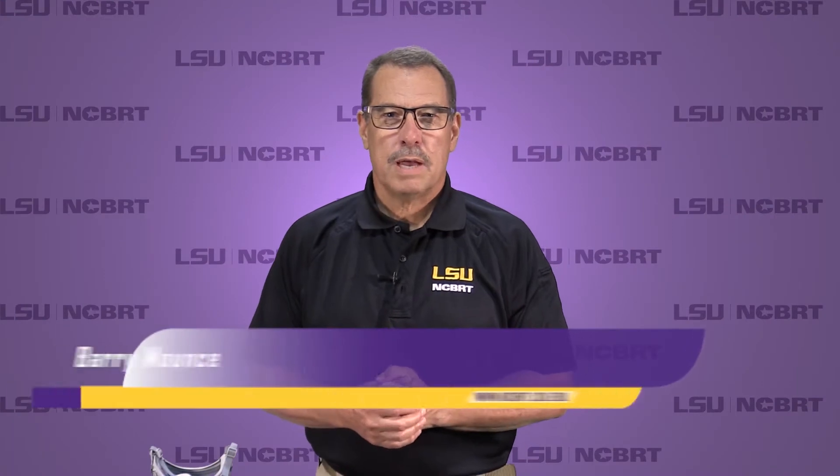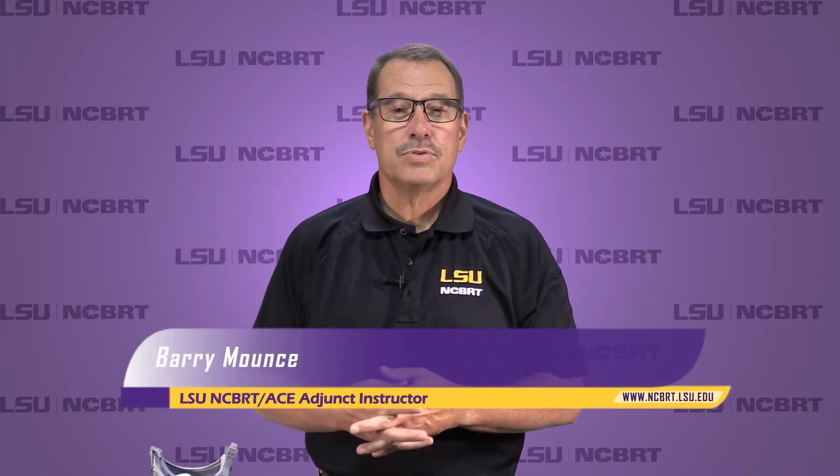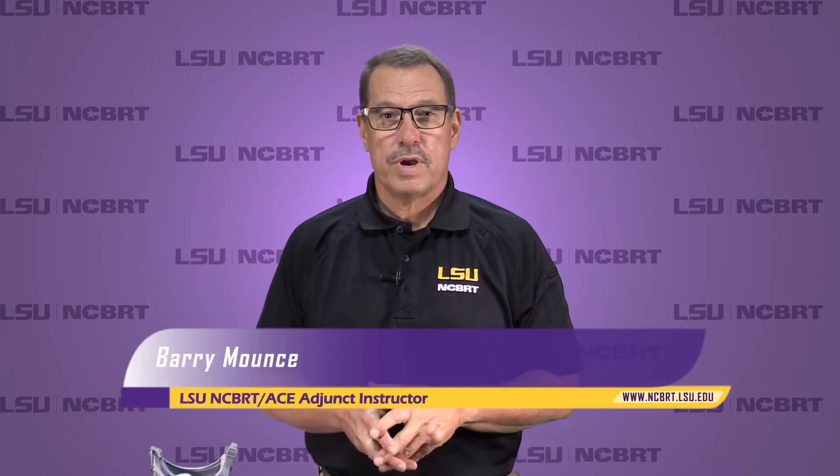Hello, my name is Barry Mounts. I'm coming to you from the National Center for Biomedical Research and Training on the campus of LSU. We're a research and training agency that provides training to first responders for biological emergencies. The bulk of what we do deals with potential terrorist activities, but we also have training for natural outbreaks such as what we're going through now, or like the Ebola outbreak that happened years ago.